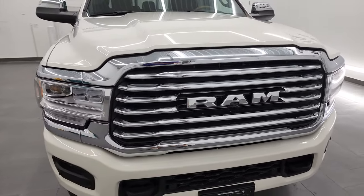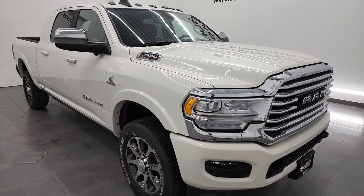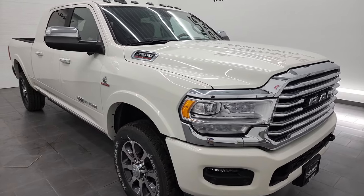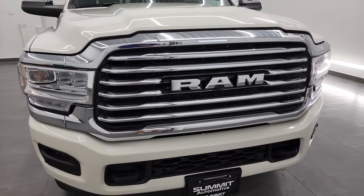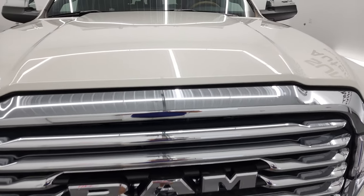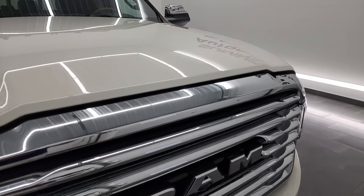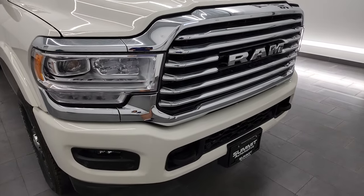I'm going to go all the way around in this video. Pearl White is the color, and I shoot all my videos in 4K. If you like the video you can subscribe to my YouTube channel. We're going to check out all the options and everything this truck has to offer — it's really one of the nicest trucks we've ever had on our lot.